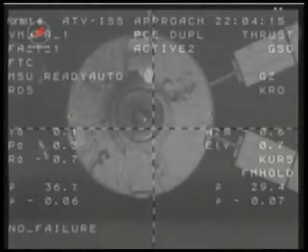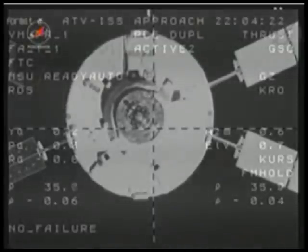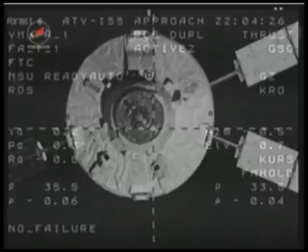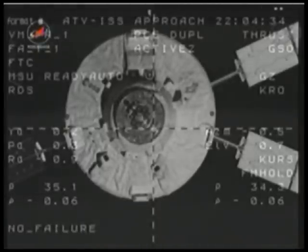It is 35 feet long by 15 feet wide — you can actually fit a double-decker bus inside of it. It navigates with four main engines and 28 smaller thrusters that are located all over the vehicle. There are eight racks inside that actually carry up standardized equipment to the space station.